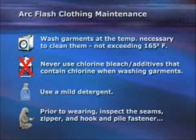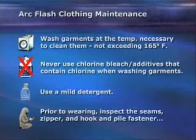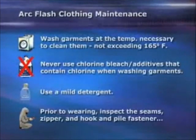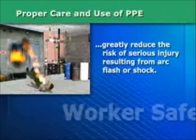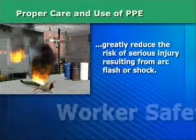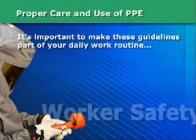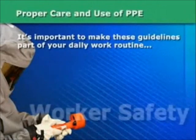Prior to wearing, inspect the seams, zipper and hook and pile fastener systems to make sure there is no damage that might compromise the function of the garment. The proper care and use of PPE can greatly reduce the risk of serious injury resulting from electrical arc flash or shock. It's important to make these guidelines part of your daily work routine to help ensure your safety on the job.